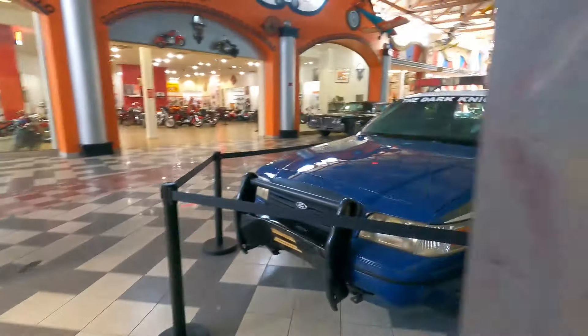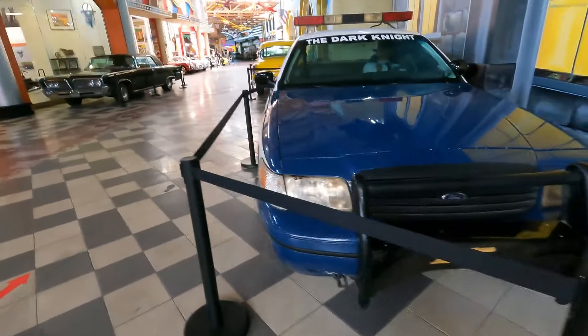Plus a lot of memorabilia all over the place — a lot of memorabilia, including a cop car from Batman.